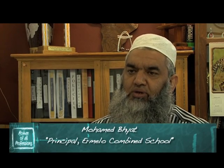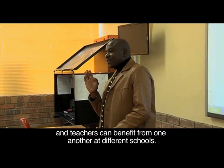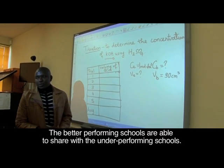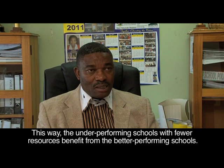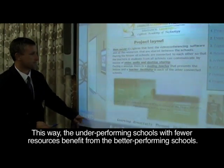Electronic learning is where one school transmits to other schools and teachers are benefiting from one teacher's expertise. Better performing schools are sharing their ideas with underperforming schools that have few resources, and those underperforming schools benefit from the better performing schools.